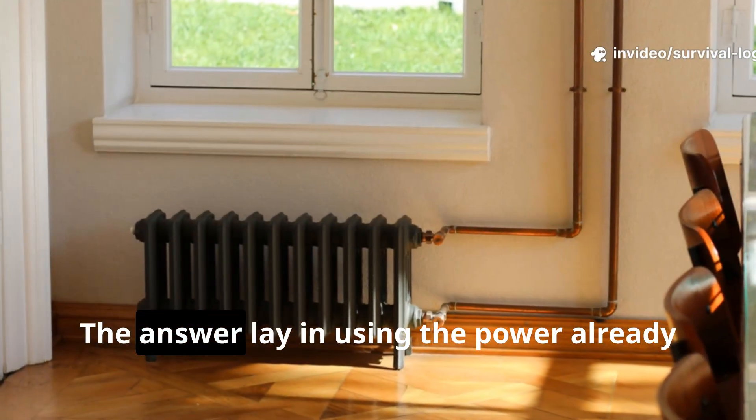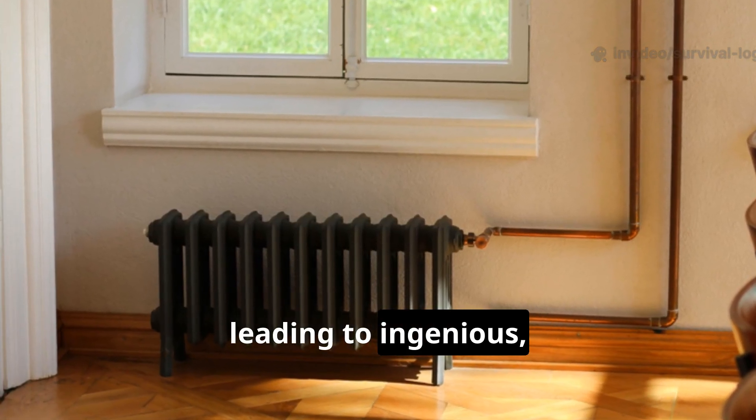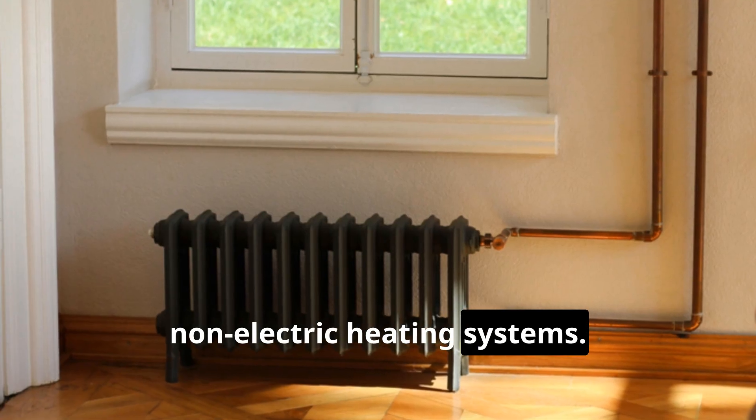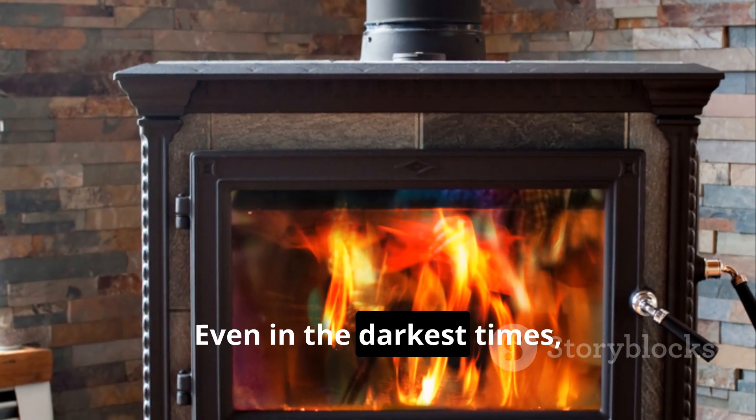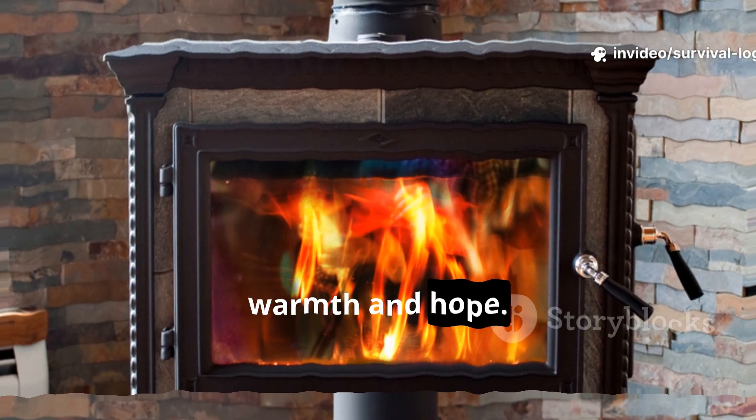The answer lay in using the power already present in nature, leading to ingenious, non-electric heating systems. Even in the darkest times, human creativity became a beacon of warmth and hope.